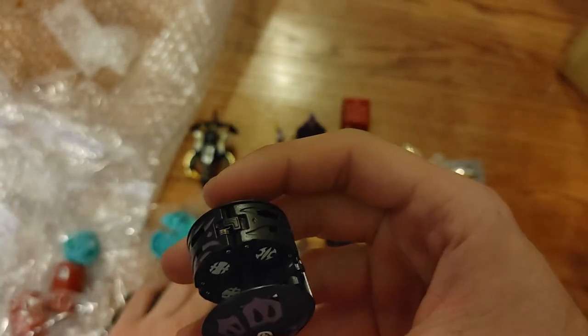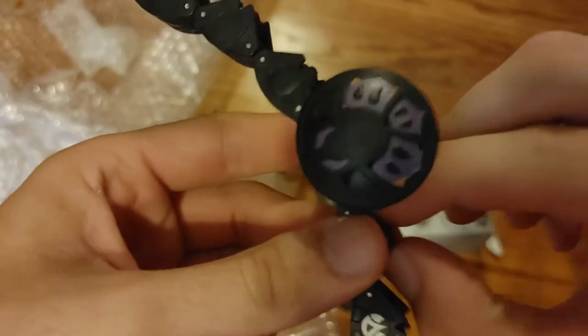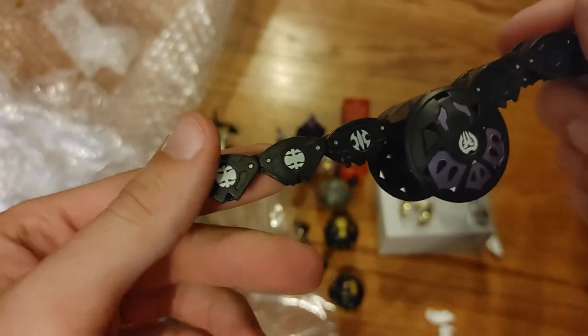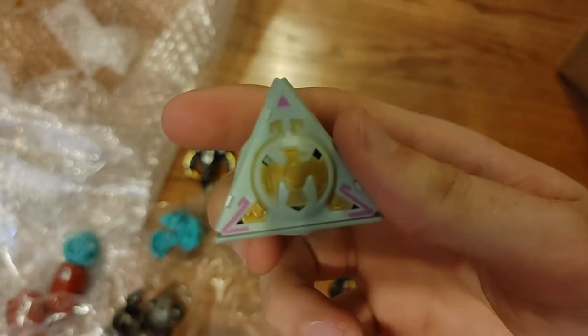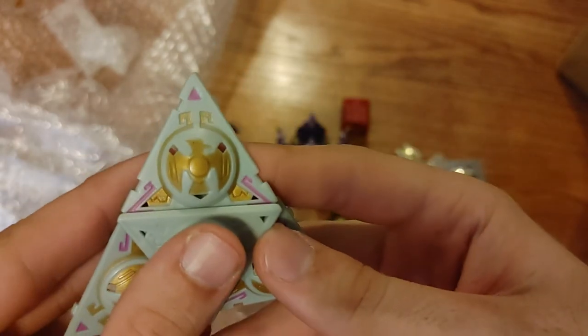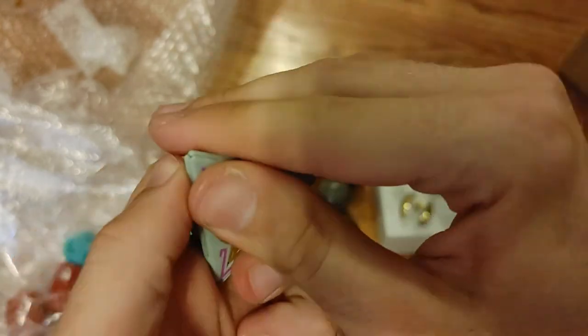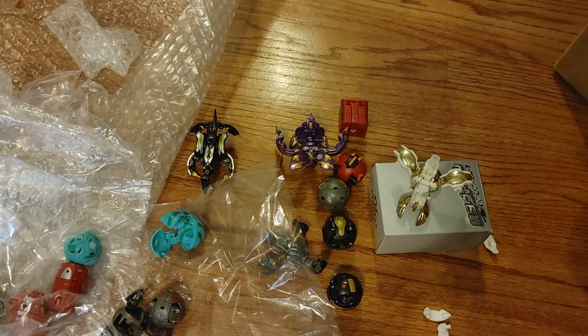I'll have to see what to do with the other ones, because I don't care much for these. I want to see the Legionoid — it's got Pyrus, Aquus, and Subterra on the inside. Definitely a Legionoid. Then I want to see the tripod — let's try El Condor. The only reason I figured that out was the figure itself. Anyway, thanks for checking out the cool stuff I got. Peace out.